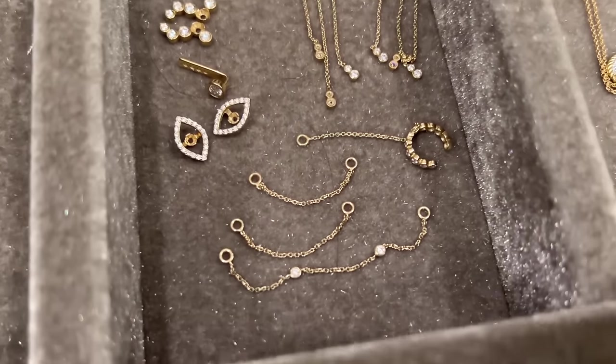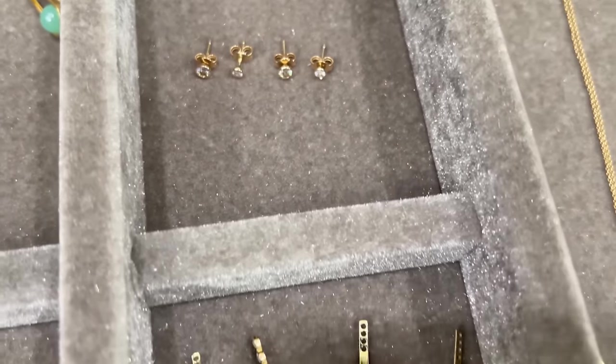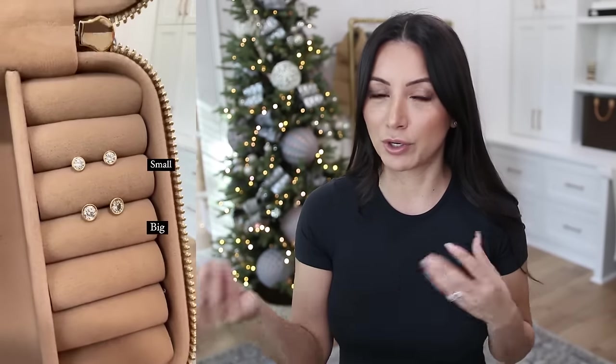Before we dive into the ready-to-wear pieces, I did want to share my favorite jewelry line with you. I actually recently did a gift guide under $500 and I didn't mention them, which I kind of regretted. So I wanted to mention them in this video — if you have any upcoming gift needs or are looking for gift ideas for yourself. These are solid gold pieces with lab-grown diamonds. I've recently started growing my Ideal Jewelry collection because I feel like it's a great way to start a capsule wardrobe when it comes to your jewelry.